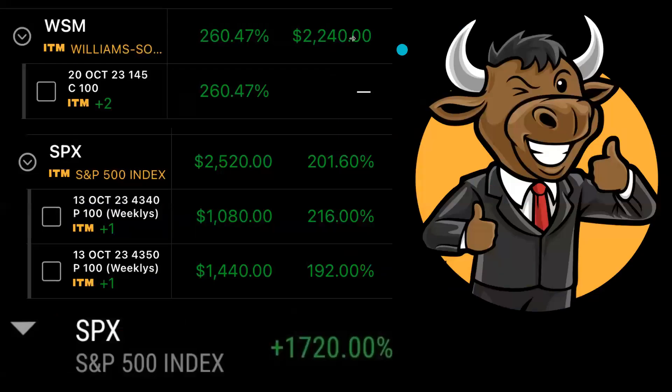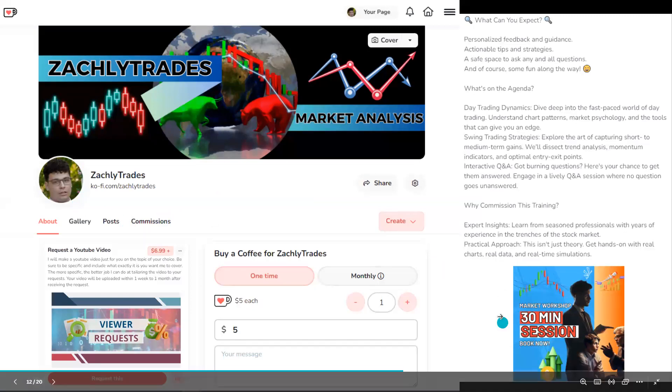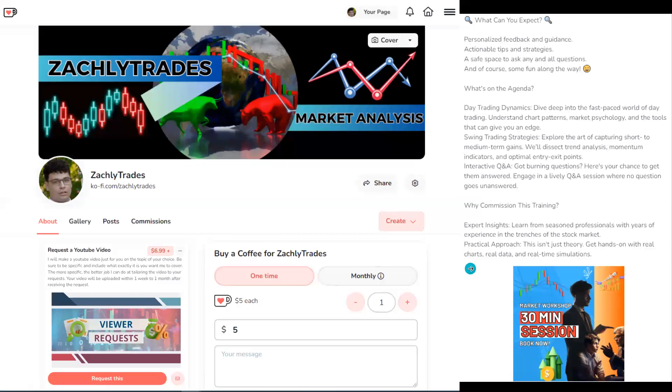If you're a fan of free trade ideas and free valuable content, go ahead and use the link in the description to sign up for that newsletter. I also do day trading — if you're interested in how to make these types of returns on day trades, you can go to my Ko-fi page, click on commissions, and book a 30-minute or one-hour one-on-one session with me. On the Ko-fi page you can also request a YouTube video on a specific topic of your choice.